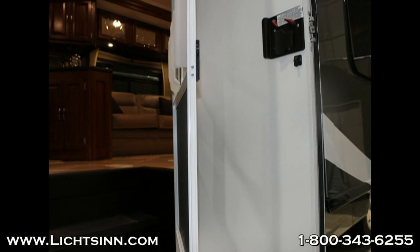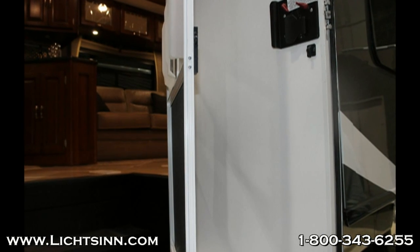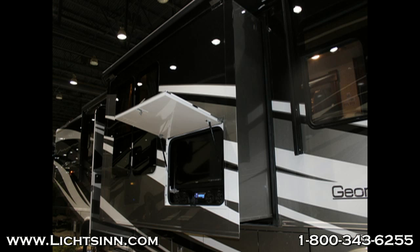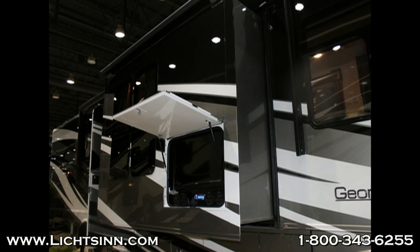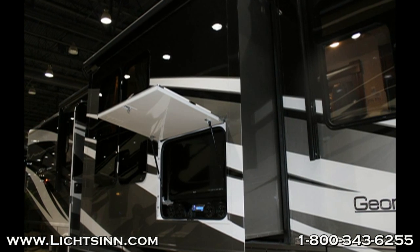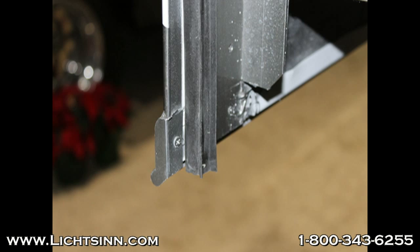As you can see in this Georgetown, the screen door is extremely thin and very flimsy, where Winnebago actually manufactures all their screen doors in-house, which are very sturdy and durable. The TV location is actually in the slide in front of the entry door, which is a very inconvenient spot that actually sticks out away from your coach.